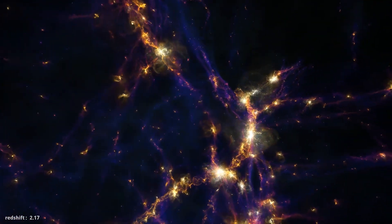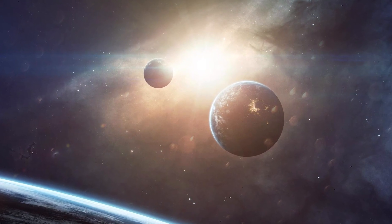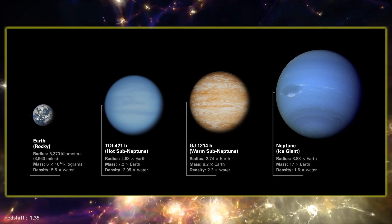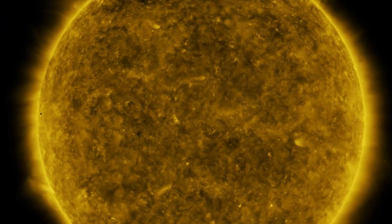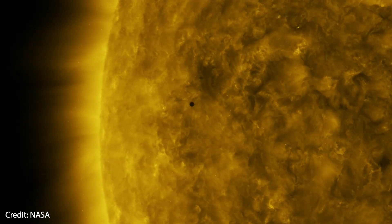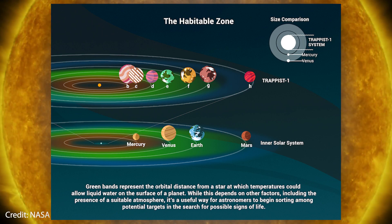This leads to the next question: what exoplanets are researchers planning to look at first? You may or may not have heard of a type of planet called sub-Neptunes — planets that are bigger than Earth but smaller than Neptune. They are the most common type of planet observed in the galaxy, and many of these sub-Neptunes orbit closer to their stars than Mercury orbits our Sun. Despite orbiting so close, they still lie within the so-called habitable zone because their stars are smaller and cooler than the Sun. The habitable zone is defined as the zone in which temperatures allow for water in liquid form.